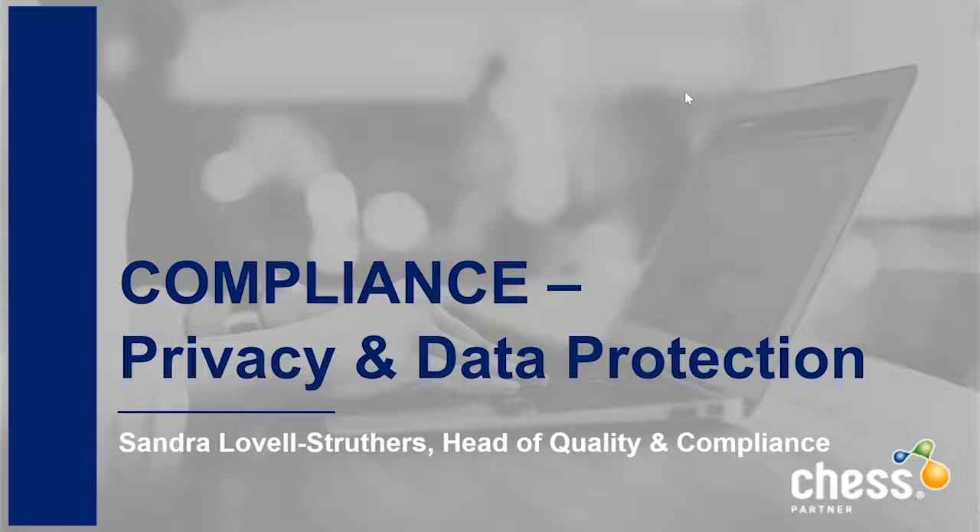She's going to break it down a little bit more for you and give you some information that may help you when you're reviewing things such as your privacy policies, terms and conditions, and anything to do with your website and displaying accurate information on compliance to your customer base. So without further ado I'm going to hand over to Sandra. Thank you for your time today Sandra.